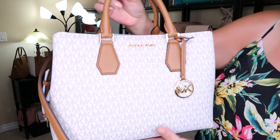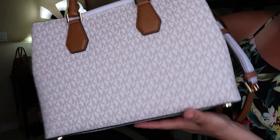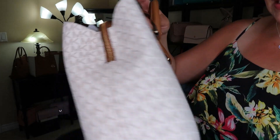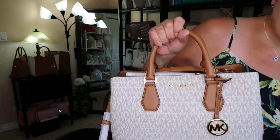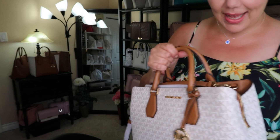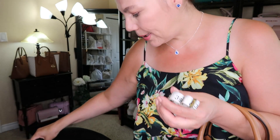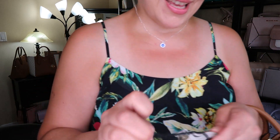That is the front and the back, and there are some feet on the bottom. We'll take a look at the size of this bag. I like that it's not very thick — that's what I like about it. I'm going to move my stuff over and then we can get on to the measurements.